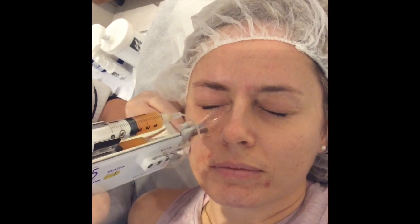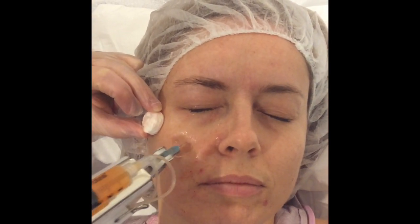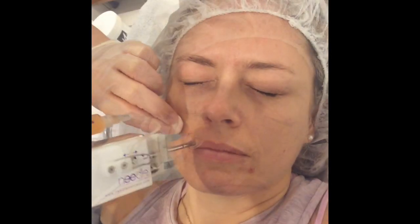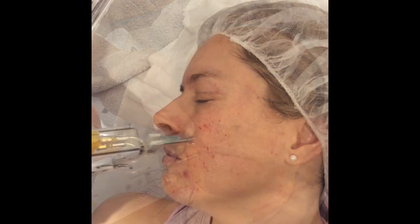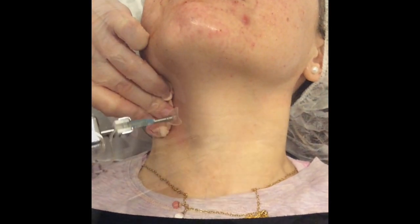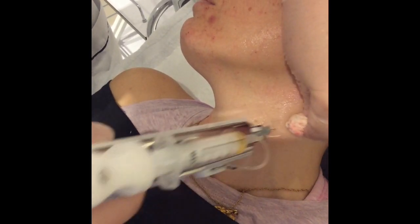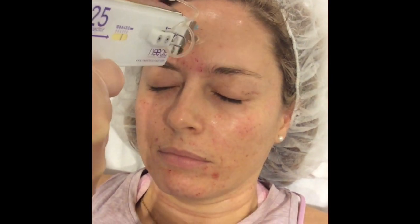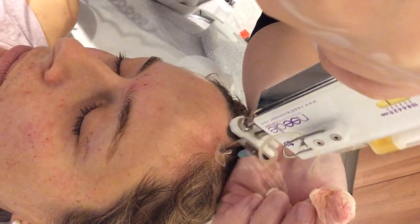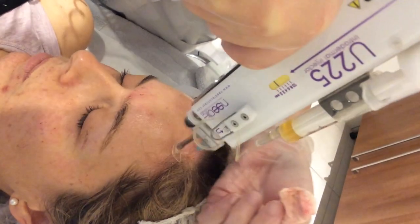Once we've done a full pass, we can really work on areas of greatest concern — right into the hairline and the full head, in fact, to improve hair growth, the density and thickness of the hair.